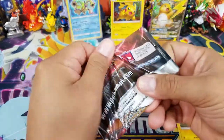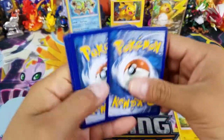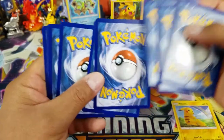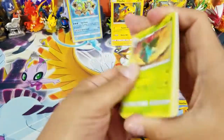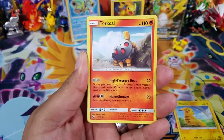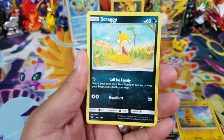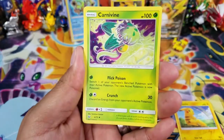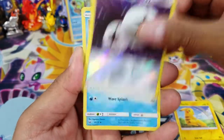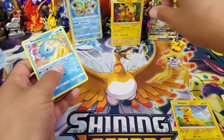Let's go ahead and open up this Shining Rayquaza pack and see what kind of pulls we get from the last pack. Wow, if we were to get another hit I think that'll make my day, my week, my everything — it's been rough with openings lately and I think the bad luck streak is coming back around. Alright — Minun, Jynx, Scraggy, Switch, Carnivine, Floatzel, and a DCE Reverse Holo.